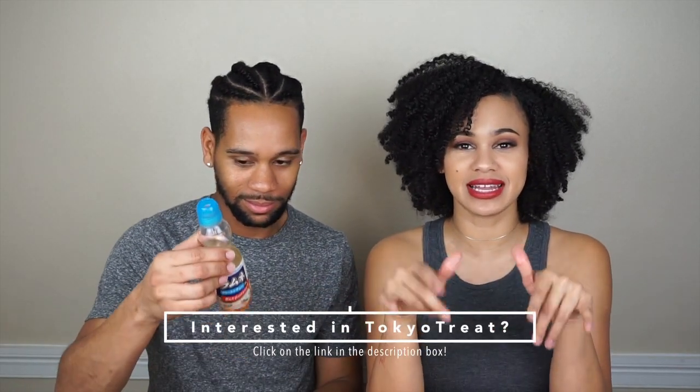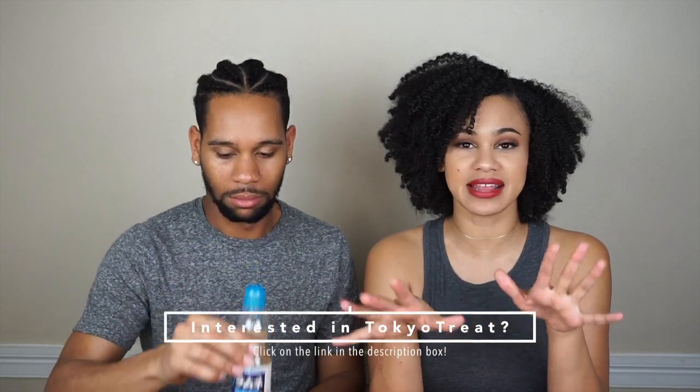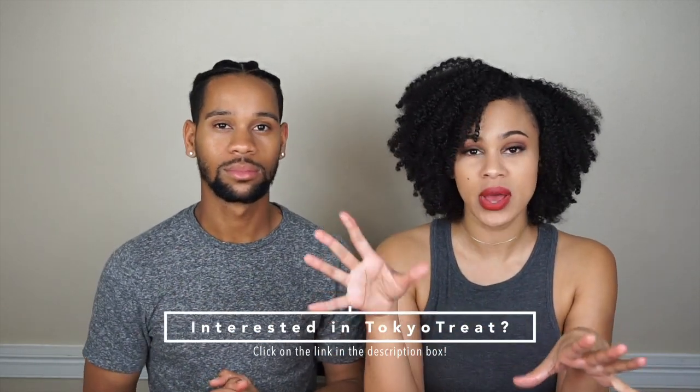If you're interested in Tokyo Treat, click the link below. They have three different kinds of boxes, so go ahead and click that link. Don't forget to subscribe to my channel for more videos, and comment down below hashtag 'food is life' if you like unboxing food videos. I hope you guys enjoyed this unboxing - I'll see you in the next video. Peace!